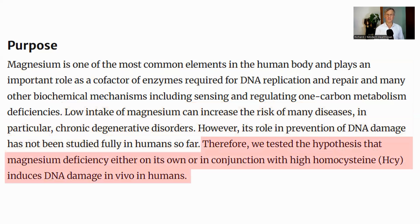The hypothesis that the authors set out to test is that low magnesium, either on its own or in conjunction with high homocysteine, could induce DNA damage.